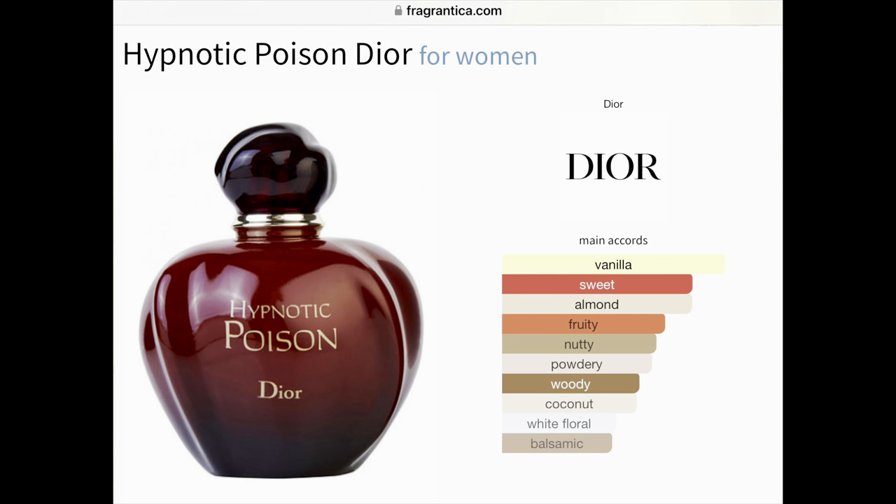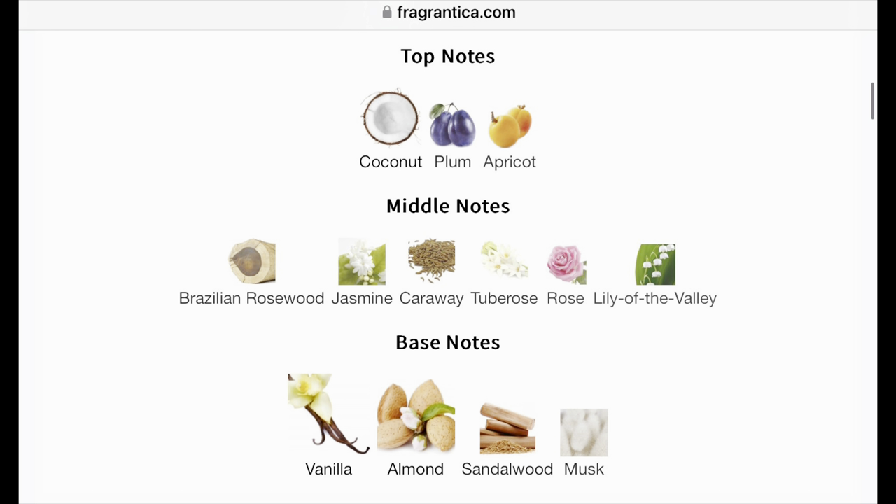Next we have Hypnotic Poison by Christian Dior. The main accords are vanilla, sweet, almond, fruity, nutty, powdery, woody, coconut, white floral, and balsamic. This was released in 1998. The noses are Annick Ménardo and Christian Dussoulier. The notes are coconut, plum, and apricot in the top. In the middle: Brazilian rosewood, jasmine, caraway, tuberose, rose, and lily of the valley. The base notes are vanilla, almond, sandalwood, and musk.